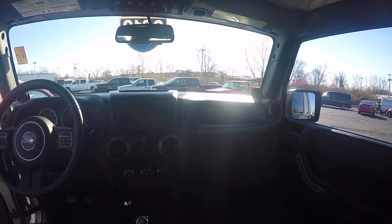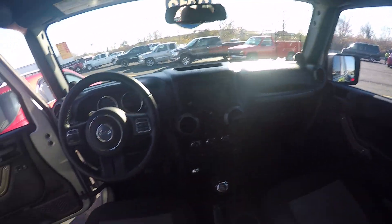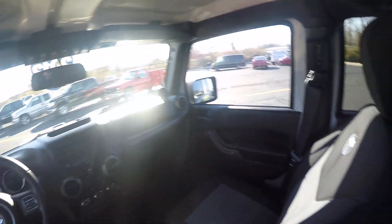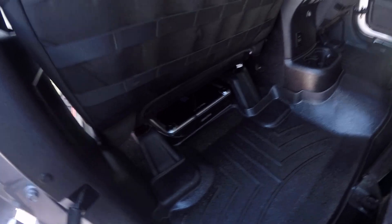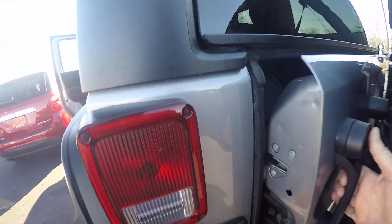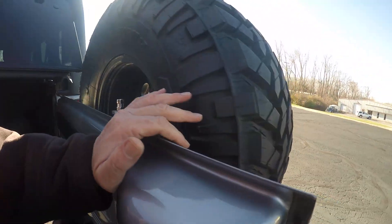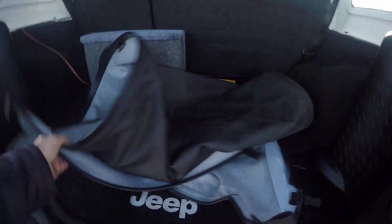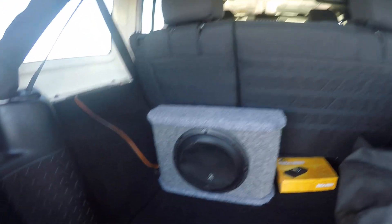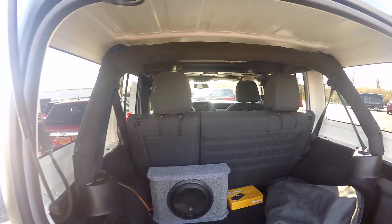Only 19,000 miles on this 2013. It also has the Alpine aftermarket radio system with the backup camera. Opening up the back, it's got the cover for the hardtop and the front hardtop pieces, along with your stereo system with different applications.